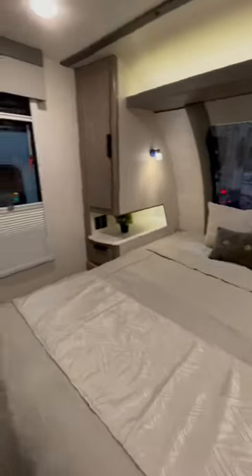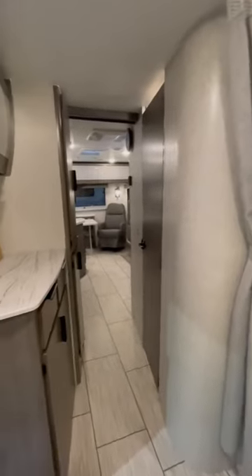Walk-around queen bed. Good space for a TV. It's not bad — there's a lot of storage in this little trailer.